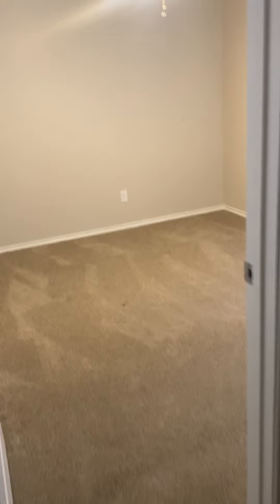This bedroom isn't going to need anything. Carpet looks good, no painting needed in here. Same in this room.